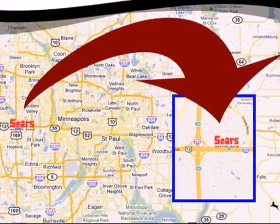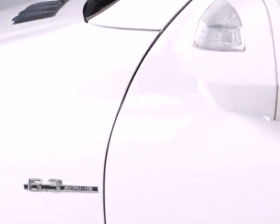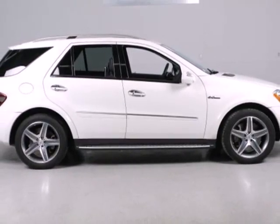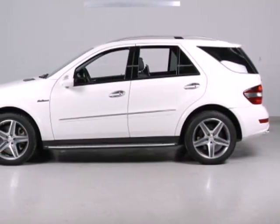Also standard are Bluetooth wireless, MP3 audio inputs, and a power sunroof with remote operation. With Mercedes, it's safety first. It even comes with a standard first aid kit, along with high-tech features and a stellar safety rating.